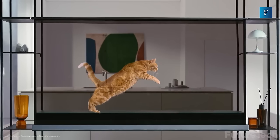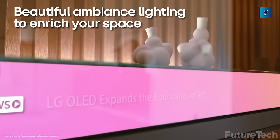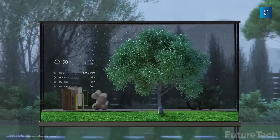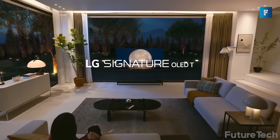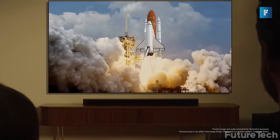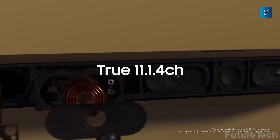The 4K OLED screen has an A11 AI processor which delivers 30% faster processing speeds and a 70% improvement in graphics capabilities. You can also use the LG Signature OLED T as an always-on display to showcase artwork, videos, or photos.